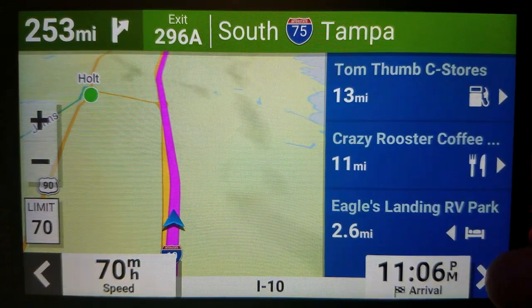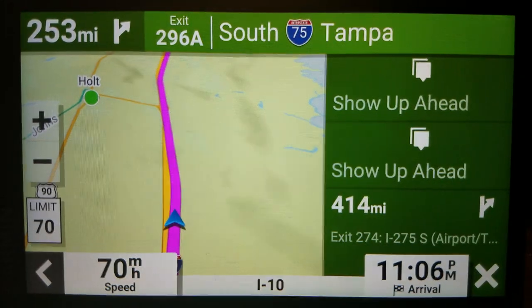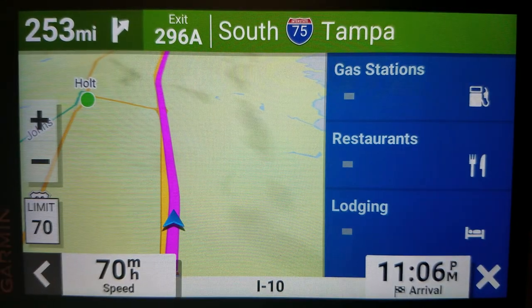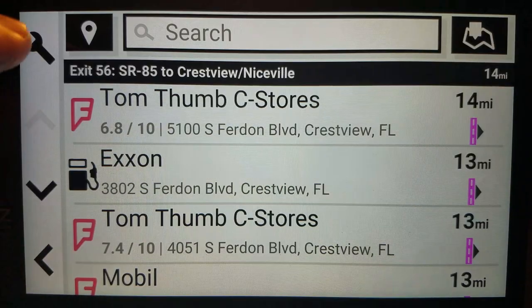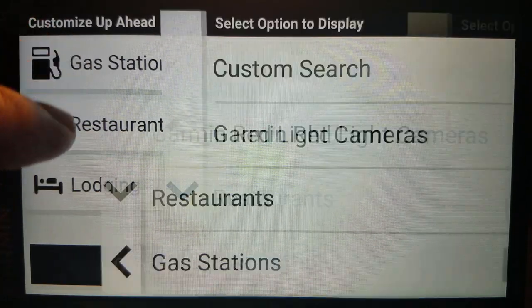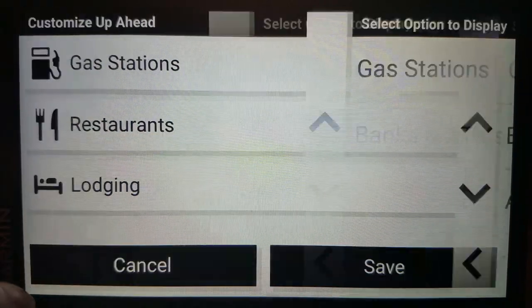But if, for example, I have the turns thing up, it will still show the up-ahead thing on longer trips. And I can change this from the wrench right there. I have gas stations, restaurants, and lodging, but I could change this to something else if I wanted to, like attractions or banks or whatever.